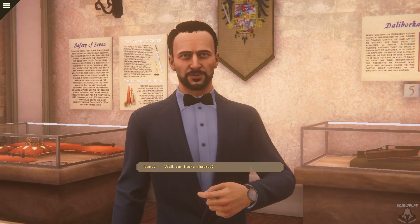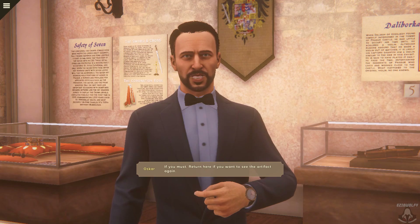Well, can I take pictures? If you must. Return here if you want to see the artifact again.